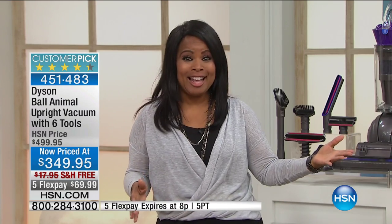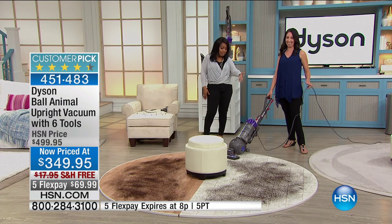We've shown you on the carpets — but what about your hardwood floors? You pay this type of money, you want it to work on every hard floor surface in your house. You want it to be able to do everything, and it can.